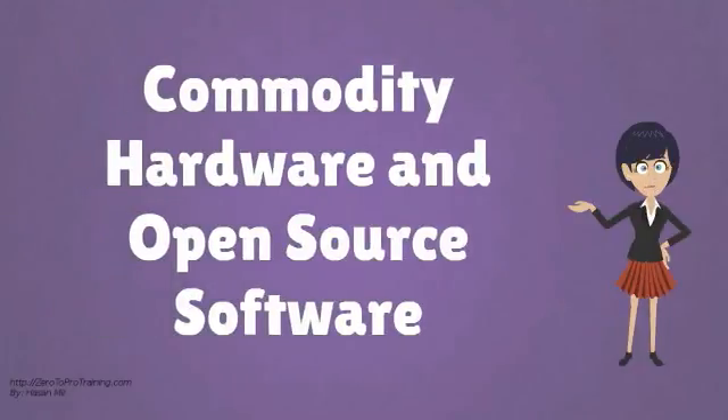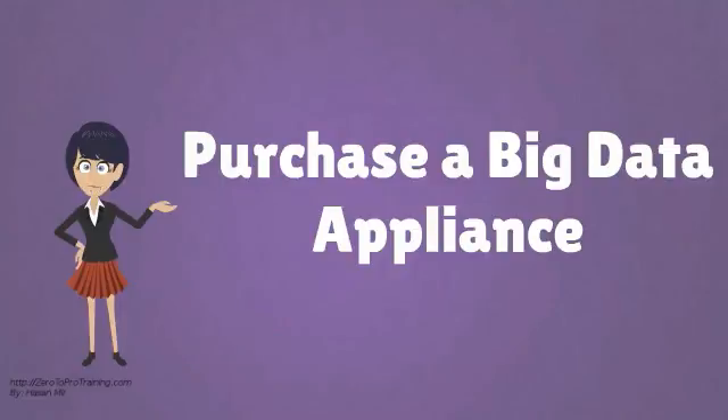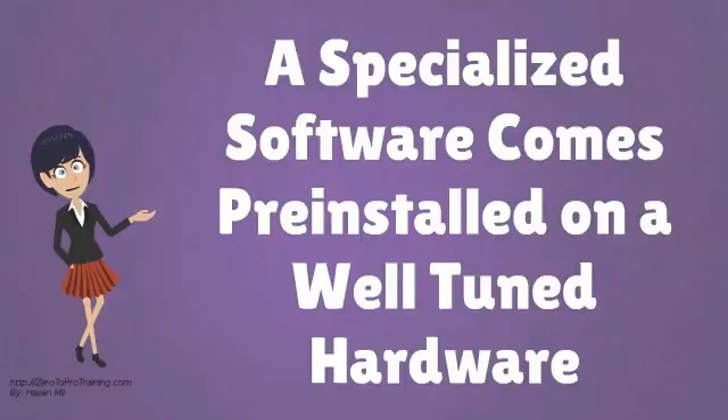The first option is to build an in-house infrastructure. An in-house solution relies on commodity hardware and open-source software. The second option is to purchase a Big Data appliance.